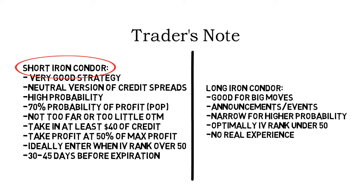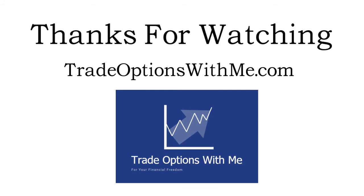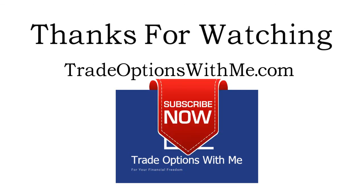If you want to know how to specifically set up iron condors in a broker platform, I will leave a link to a video in the description below. I hope you enjoyed this video and learned a lot. If you want to learn more about iron condors, other option strategies, or trading in general, check out my website tradeoptionswithme.com — 100% free education on options, the market, and more. Tell me what strategy you want me to present next, and don't forget to leave a like and subscribe for more trading videos like this one. Thanks for watching.